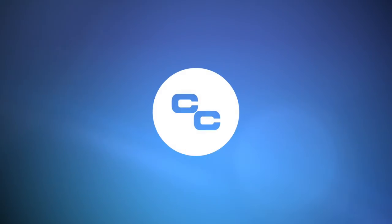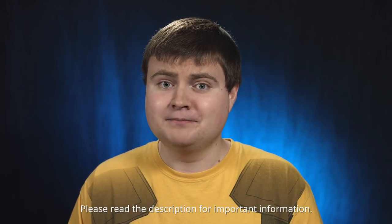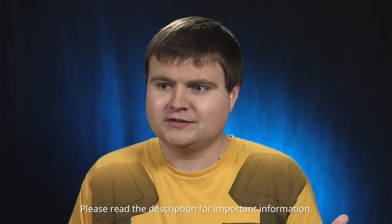Greetings Internet, Ken from the Computer Clan here, and today I'm gonna talk about why I ditched Canon. After years of using them for video, I finally ditched them. I do not hate Canon — I still like the brand. My current DSLR, my 7D Mark II, I still use it for photography. I just don't use it for video anymore.